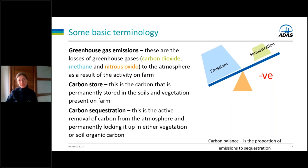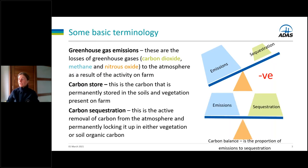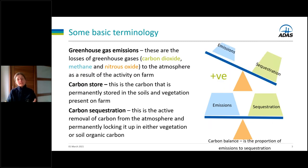We also want to make that store bigger, and that happens through carbon sequestration — the active removal of carbon dioxide from the atmosphere and placing it into a permanent store, whether that be vegetation or soil organic matter. Looking at the carbon balance, typically most farms will be emitting more than they're sequestering. What we want to do through the carbon balancing process is get sequestration and emissions to balance, so you're emitting no more than you're sequestering — and ideally move that balance so you have excess carbon you can potentially trade.